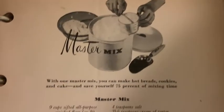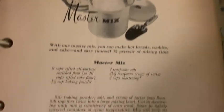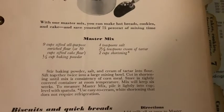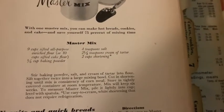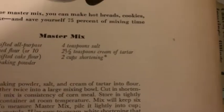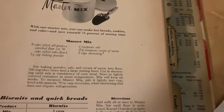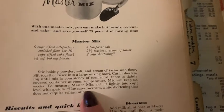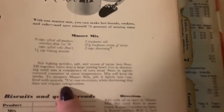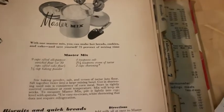Look at this master mix — with one master mix you can make hot breads, cookies, and cake, and save yourself 75% of mixing time. These are all the ingredients for the master mix. I'm wondering, for those that bake or are well-versed in the kitchen: if you add two cups of shortening into this master mix and leave it on your counter — obviously sealed — will it really last? There's an asterisk: use easy-to-cream white shortening that does not require refrigeration.